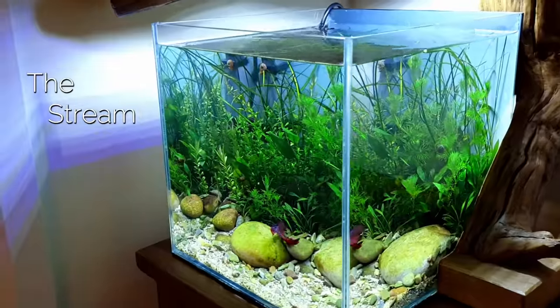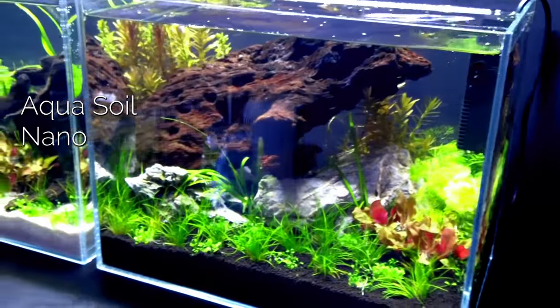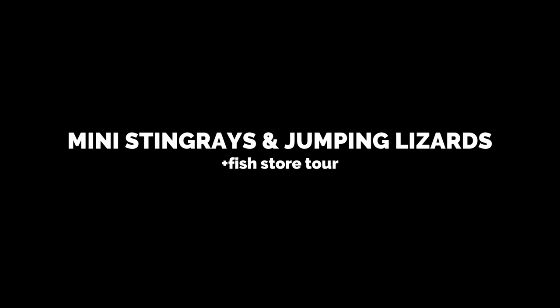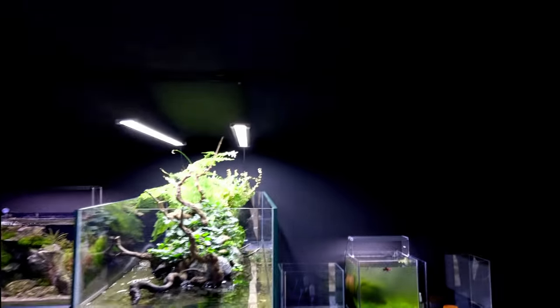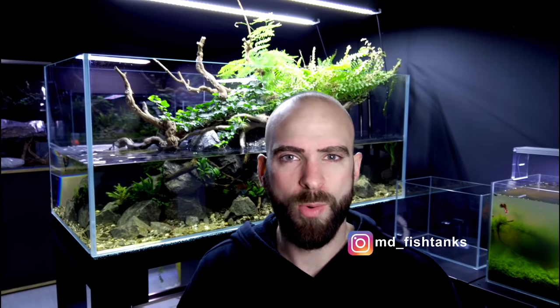What's going on everybody, welcome back to MD Fish Tanks. I'm MD and these are my fish tanks. So the rainbow river tank you see behind me has now been set up for about three weeks. About a week ago we added our rainbow fish — dwarf neon rainbows — they're getting along great, they're doing really well. The flow may be slightly high; I don't think it is, but a lot of you do think it is.